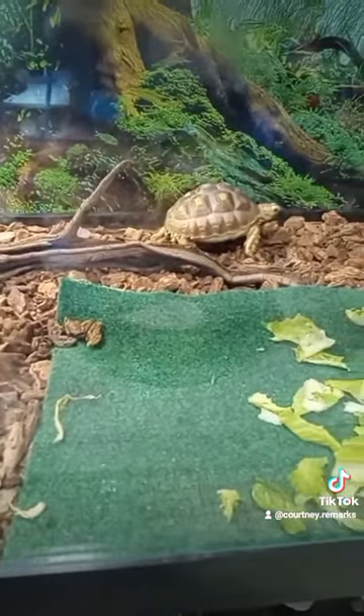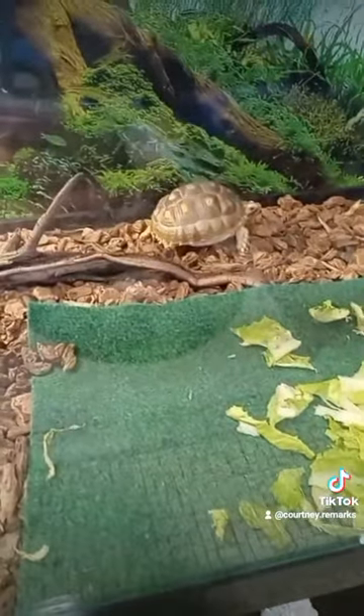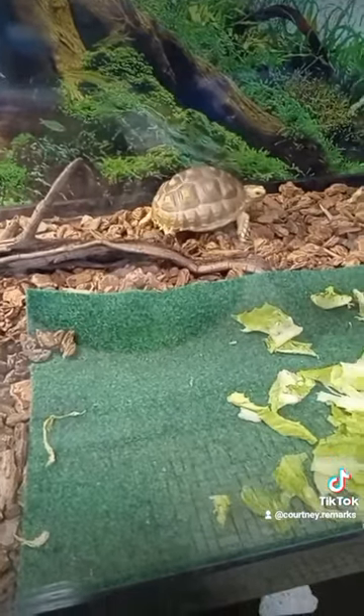That's not true. He's perfectly capable of getting over whatever's in there. Huh, bud? Alright. Okay. Thank you very much. Let's do it again.